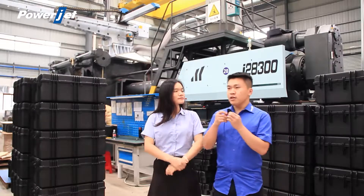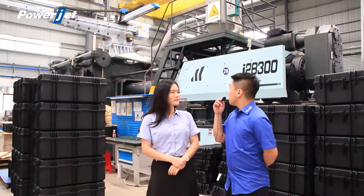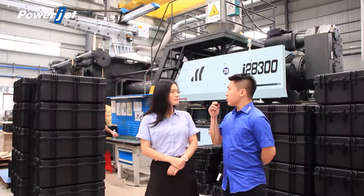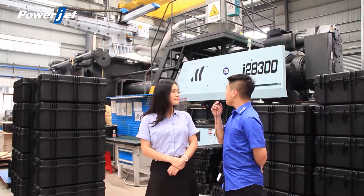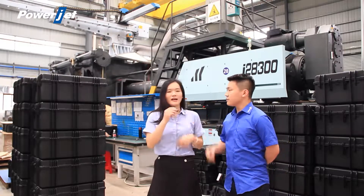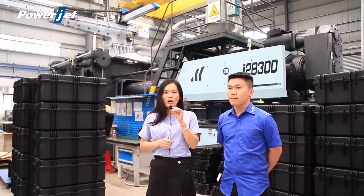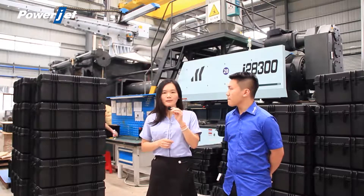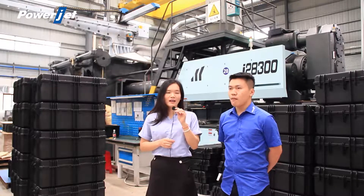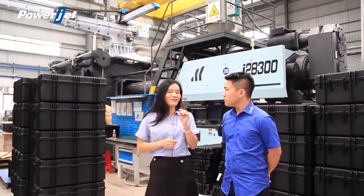Cindy, the second question: the customer thinks the platen of this machine is really big. He wants to know — is it easy for him to change the mold on this huge platen? Yes. Actually, the fast mold change is the most important advantage of our two-platen injection molding machine. To change the mold just takes around 20 to 30 minutes, so our customer need not worry about this.